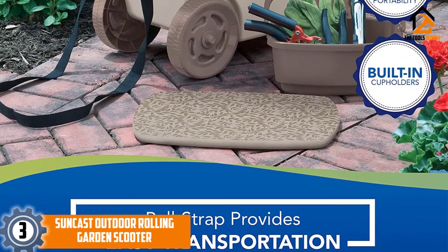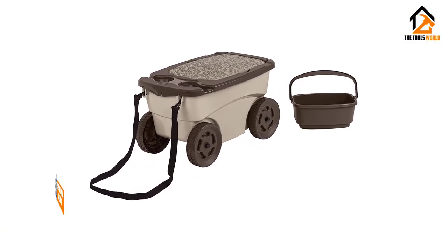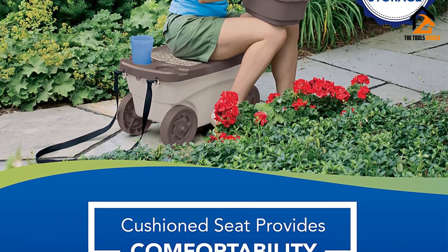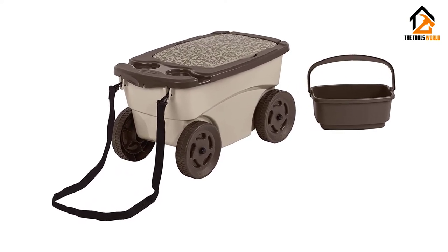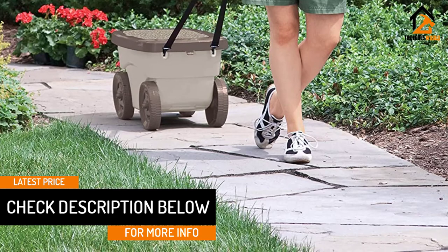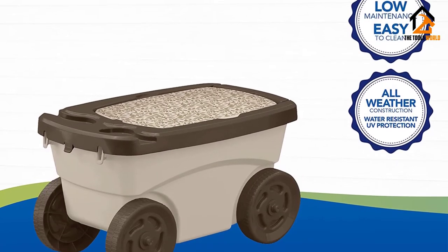At number 3, we have the Suncast Outdoor Rolling Garden Scooter. The Suncast GDS-200D Garden Scooter is very similar in appearance to the Ames Buddy Lawn Cart but has a few major exceptions. The first is that it is significantly less expensive, and it is specifically designed to be a gardening companion. The portable seat allows you to keep all of your gardening tools inside and is able to hold 8.5 gallons worth of yard clippings. It also comes with a foam cushion that makes for a comfortable resting place and it has two drink holders. This makes the Suncast Garden Scooter the ultimate gardening companion.